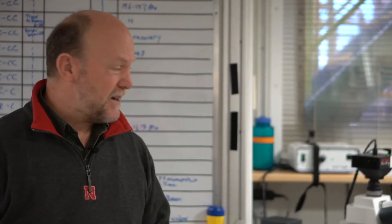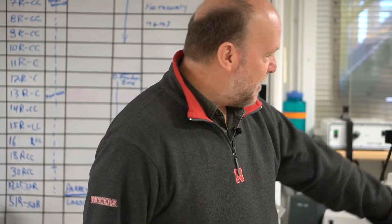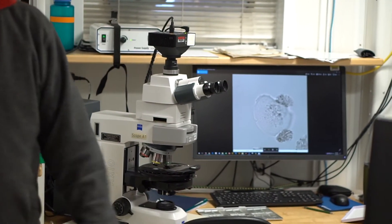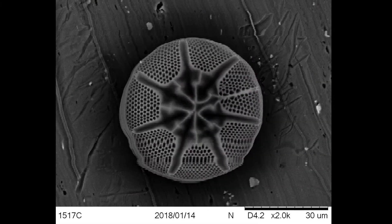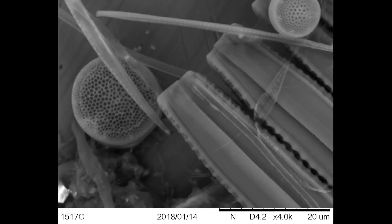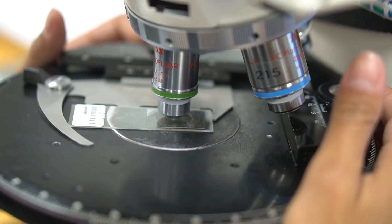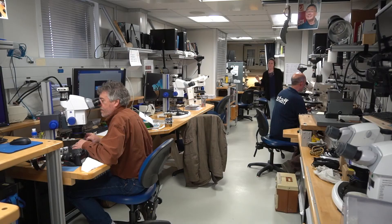Now we're entering into the paleontology lab — this is where I work. We look at the microfossils preserved in the sediments. This is my workstation, my microscope. You can see a diatom on the screen, which is what I study. Diatoms help us determine environments and paleoenvironments, and they also help us interpret the age of the cores by tracking different fossil events.